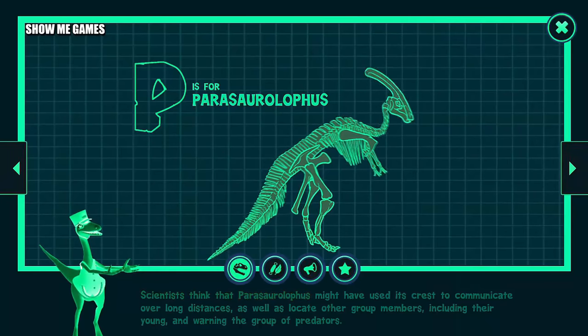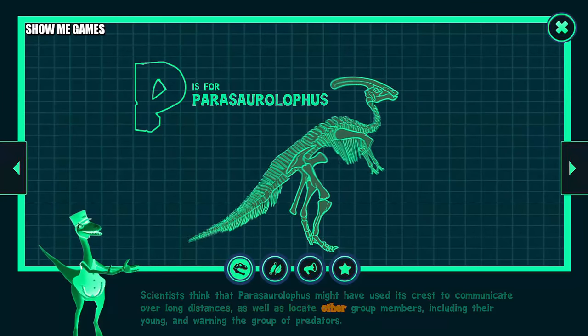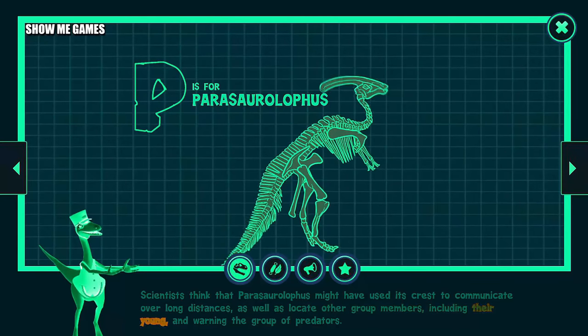Scientists think that Parasaurolophus might have used its crest to communicate over long distances, as well as locate other group members, including their young, and warn the group of predators.